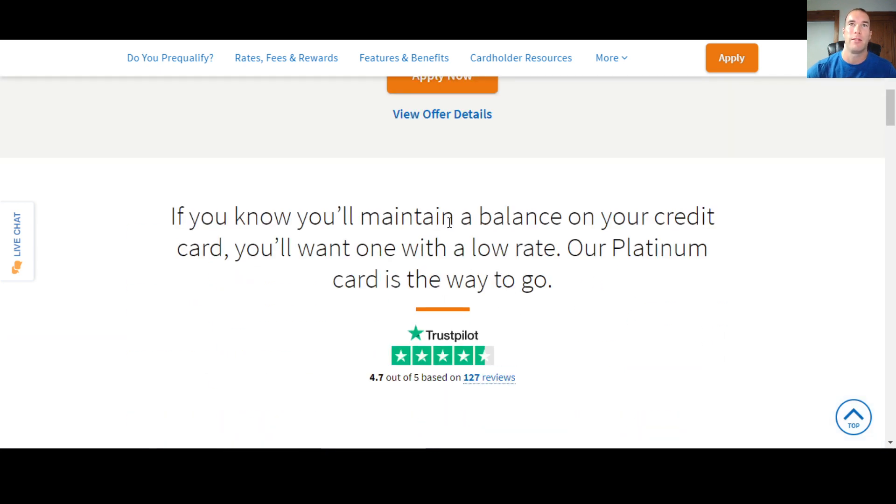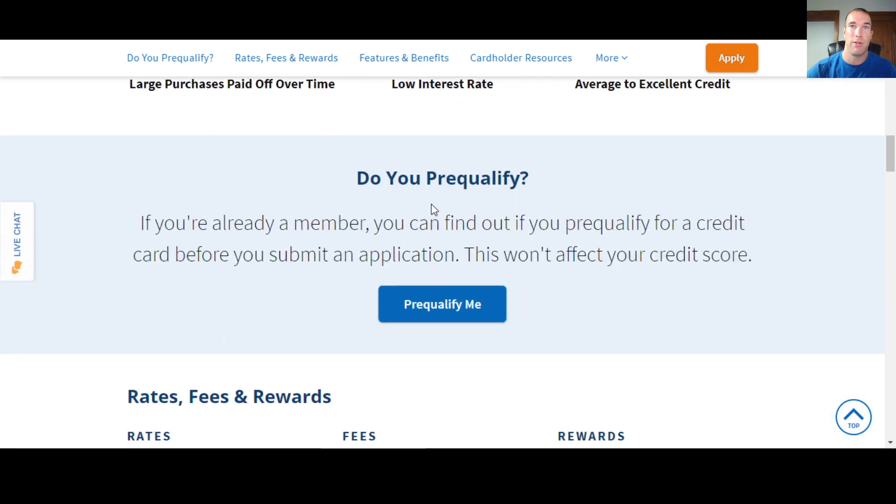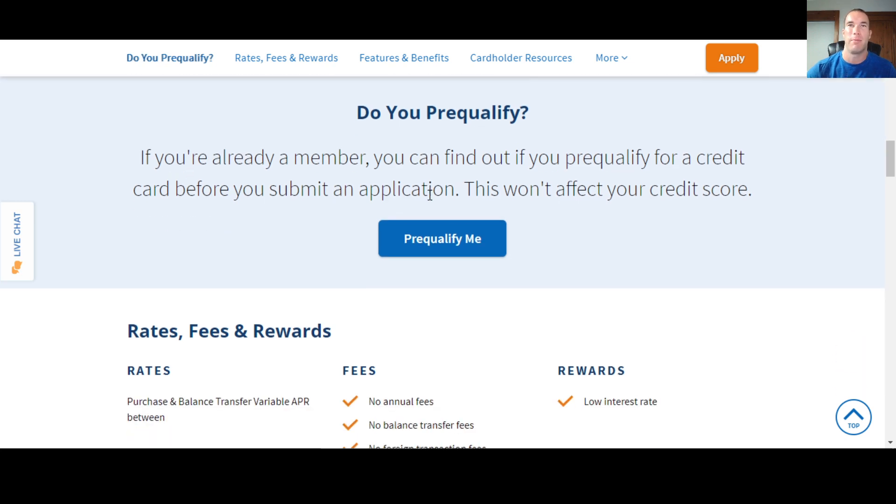One reason people like Navy Federal is that you can have average credit, qualify for a card, and oftentimes get a pretty good credit limit — people getting $15,000, $20,000, $25,000 limits when they apply. A lot of people like to do the whole late-night hack; it works for some and doesn't work for others — that's about as far as I can tell.